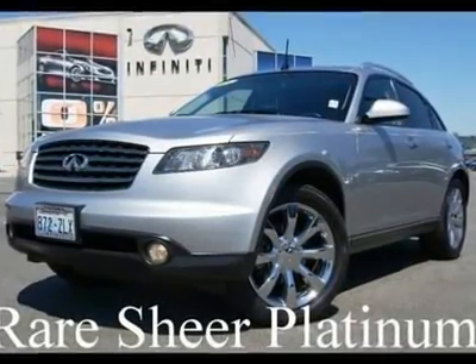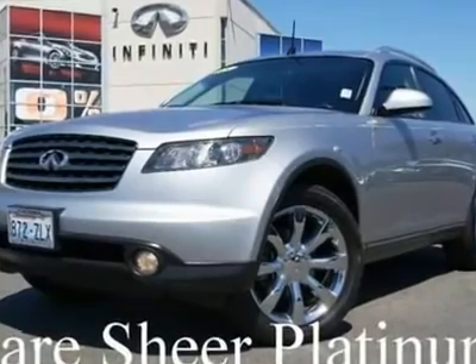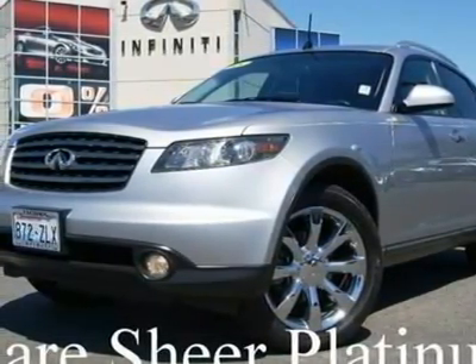Rare color! This is one gorgeous FX45 in Sheer Platinum. All major services are up to date and a complimentary Carfax report is available upon request.